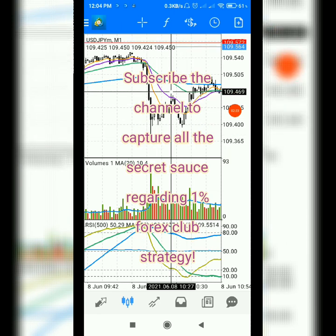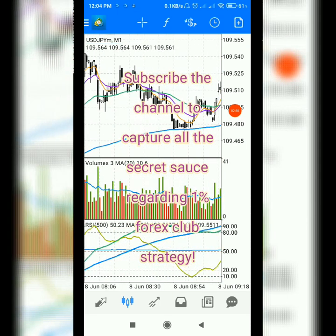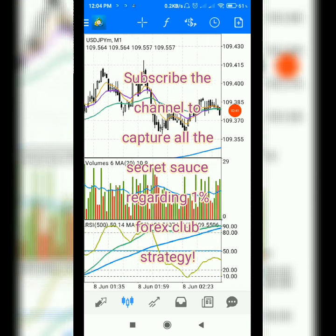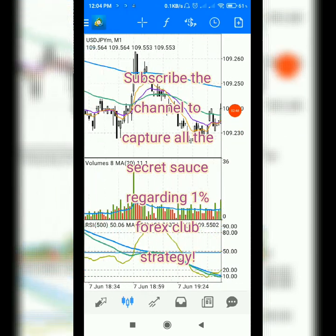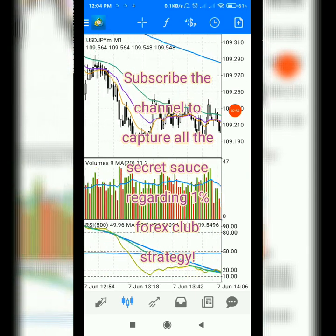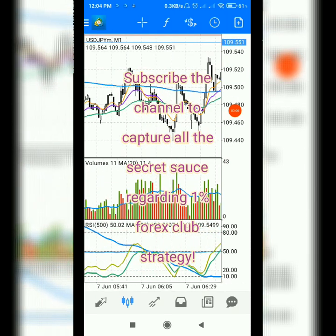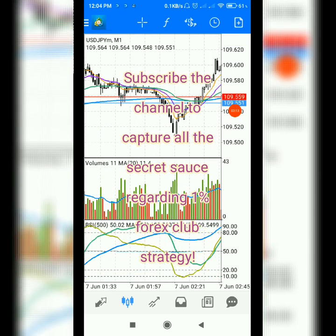Use this zoom level — it is the perfect zoom level for the indicators to work properly. I hope you will get good movement from the market and you can kill the market using this strategy. Let me know in the comments what you want to see, what you want to learn, share your thoughts, and use this strategy on demo first. Share your progress in the comments and watch my other videos to help you understand the market and price action.